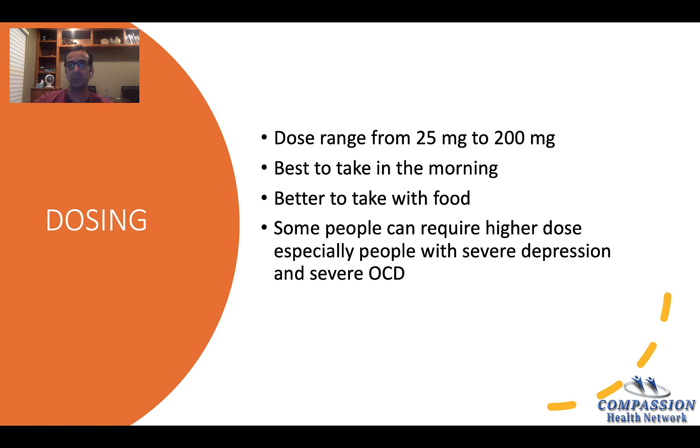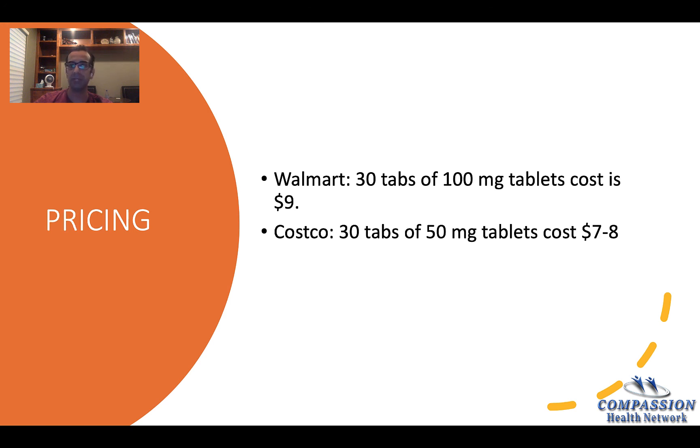It's better to take it with food because Zoloft has a side effect of stomach upset. I believe it causes more stomach upset than other SSRI medications. Regarding pricing, I checked Walmart and Costco: at Walmart, 30 tablets of 100 milligrams is $9, and at Costco, 30 tablets of 50 milligrams cost around $7 to $8. This is for people who don't use insurance or don't have insurance.